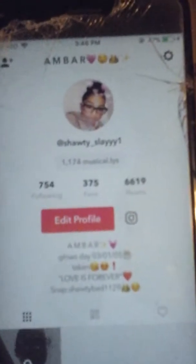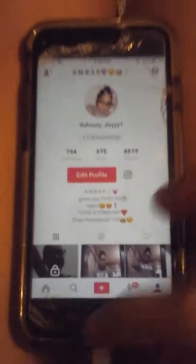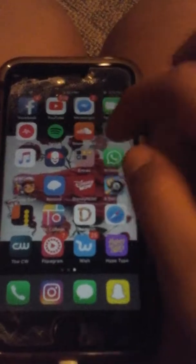My Musical.ly is shoddy underscore slay with three Y's — three, not four — and a one. I post a lot and as you guys can see I have one thousand one hundred and seventy-four musicals. Spotify is for music.